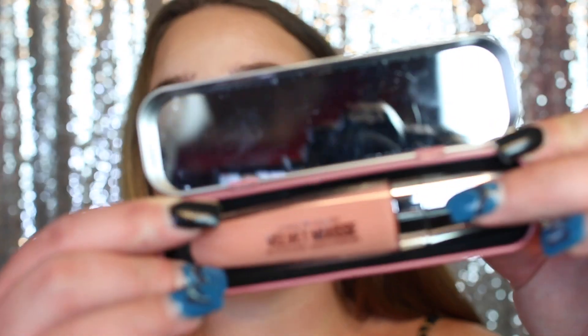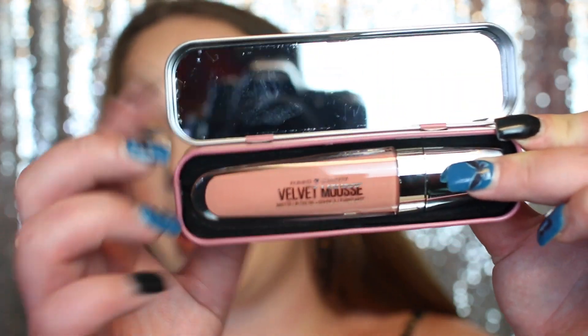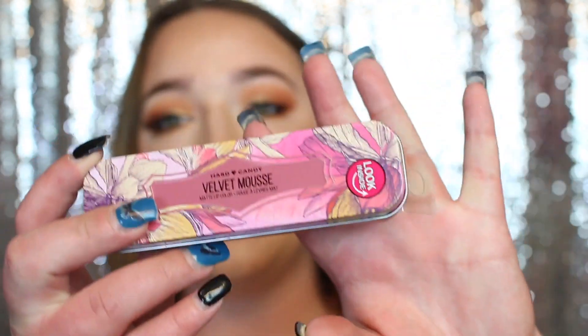I'm going to go over everything super quickly and then go over all the details of the giveaway. First, we have this Hard Candy Velvet Mousse Matte Lip Color. This little case is absolutely adorable — this is the lipstick itself, and then you have a little mirror that it comes with and look at the little tin, it's so pretty. Of course none of this stuff has been touched.